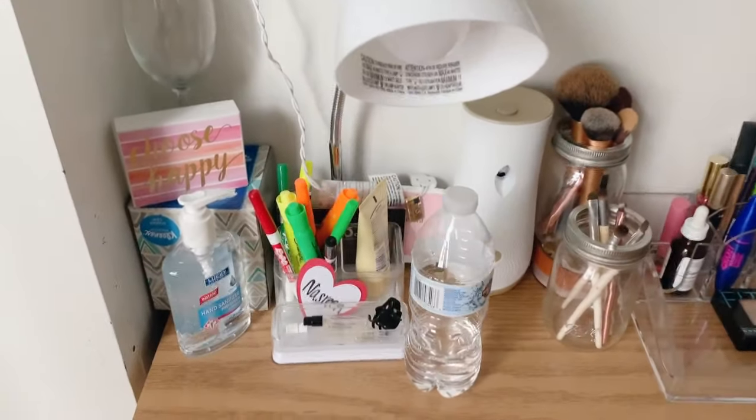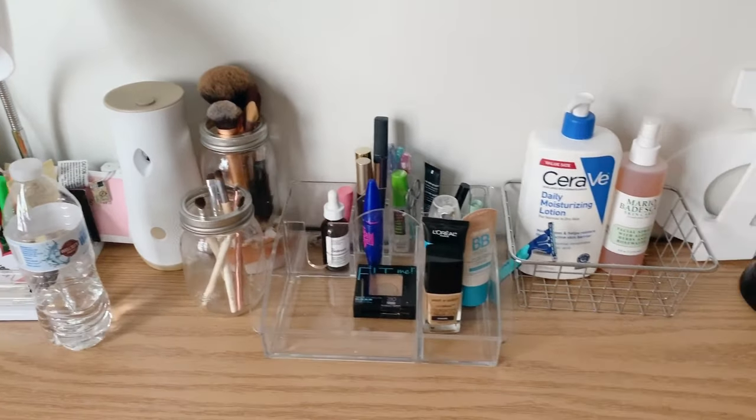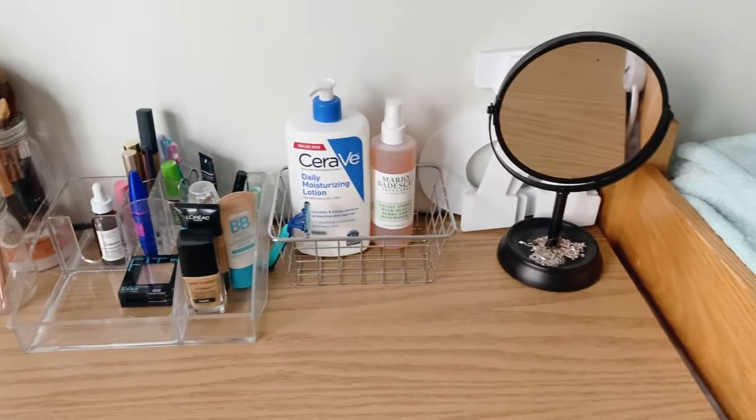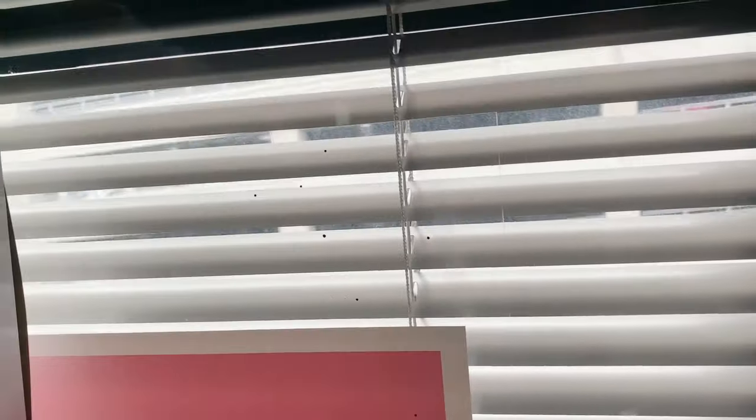Here is the desk. I put highlighters, pens, pencils, my makeup, and things I use daily on it, along with more pictures on the wall. There is a nice big window. The only downside is that the blinds are on the outside rather than the inside, so you can't roll them up all the way, but it was still bright enough.